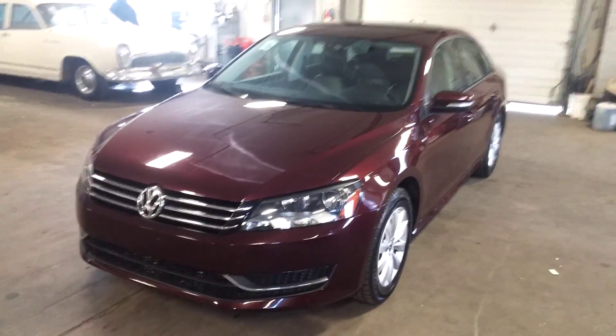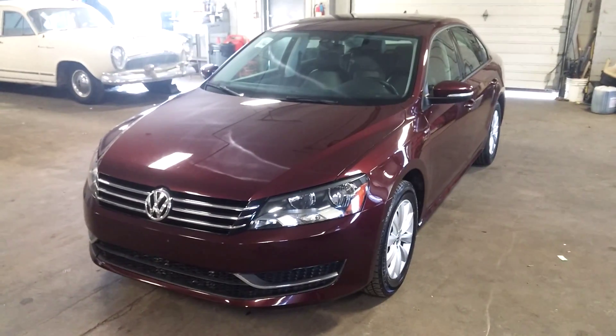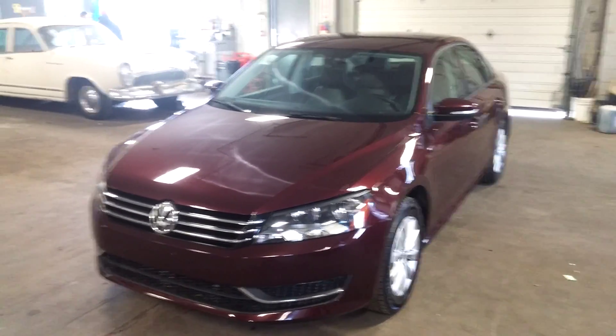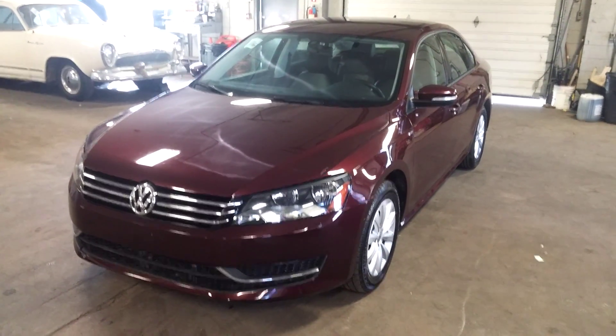Once again, ladies and gentlemen, this is the 2014 Volkswagen Passat, Wolfsburg edition, with 33,000 miles. If you have any questions or concerns, don't hesitate to ask. Thank you and happy bidding.